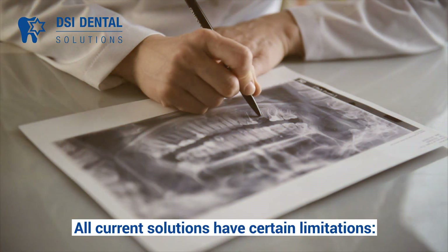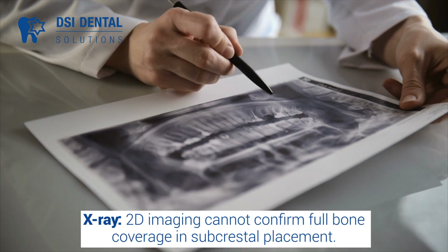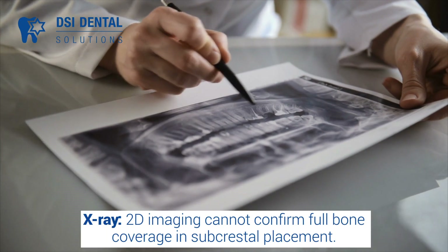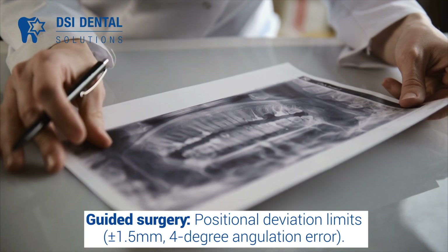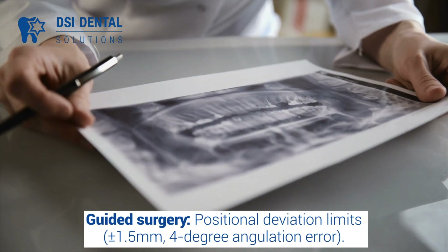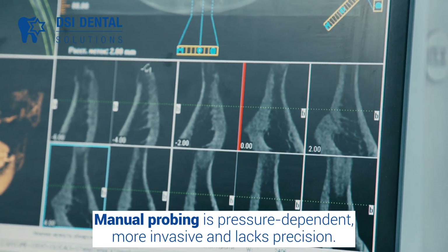All current solutions have certain limitations. X-ray two-dimensional imaging cannot confirm full bone coverage in subcrestal placement. Guided surgery has positional deviation limits, including implant angulation. Manual probing is pressure-dependent, more invasive, and lacks precision.